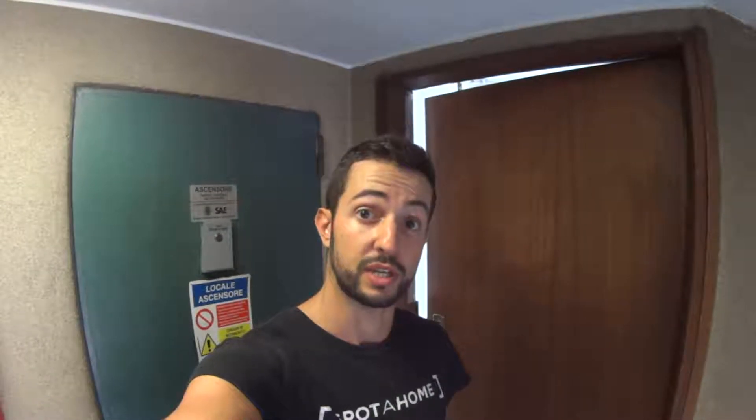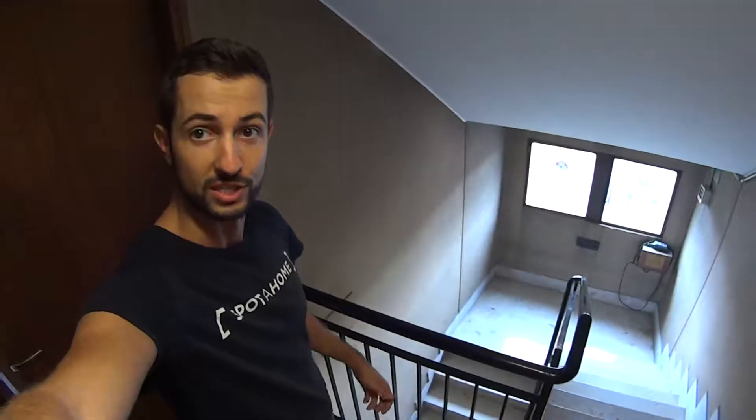Hey there, this is Matteo from Sparrow Minano and today we're in via Michelangelo Buonarroti, very close to City Life, in order to show you an entire apartment with a kitchen, living room, bedroom, bathroom and three balconies, which is located on the 9th floor. It's accessible through the elevator up to the 8th floor and then just through one set of stairs, as you can see right here. So now let's go ahead and let me show you around.